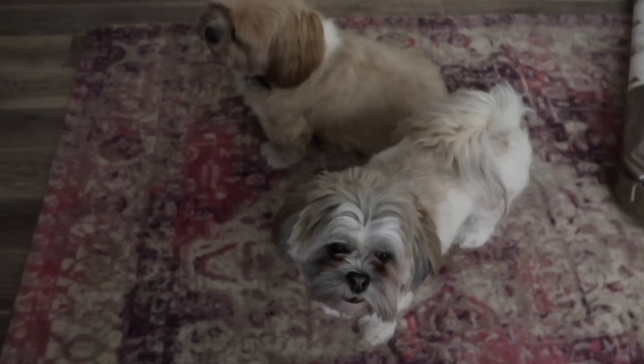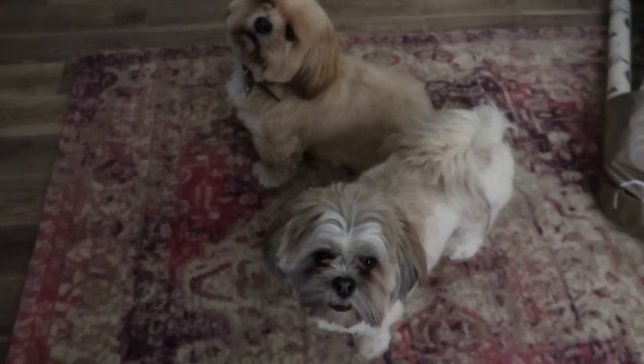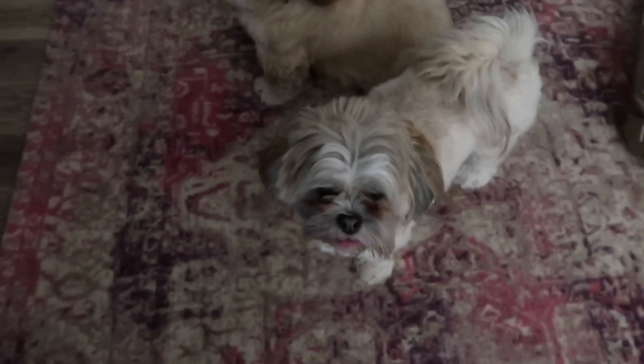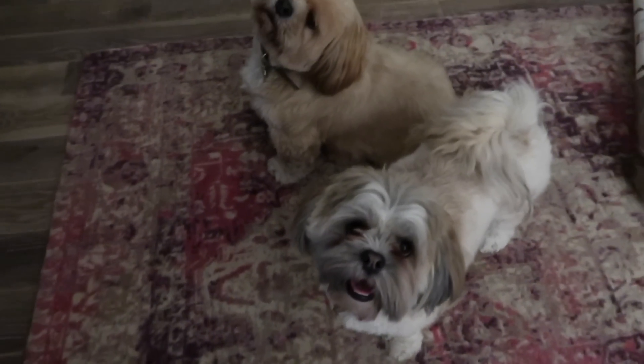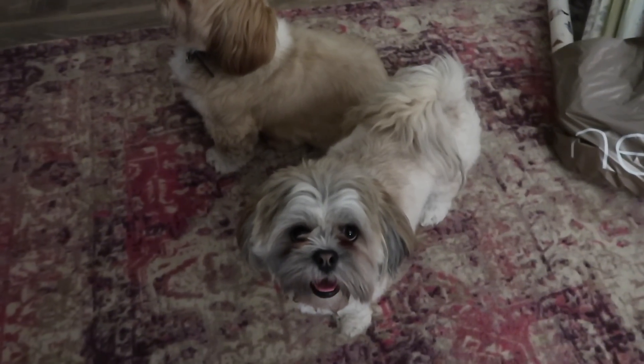Tinks likes to get Jasper to play by smacking him in the face with her backside and she's just been doing it for the past ten minutes. Jasper's not very impressed!